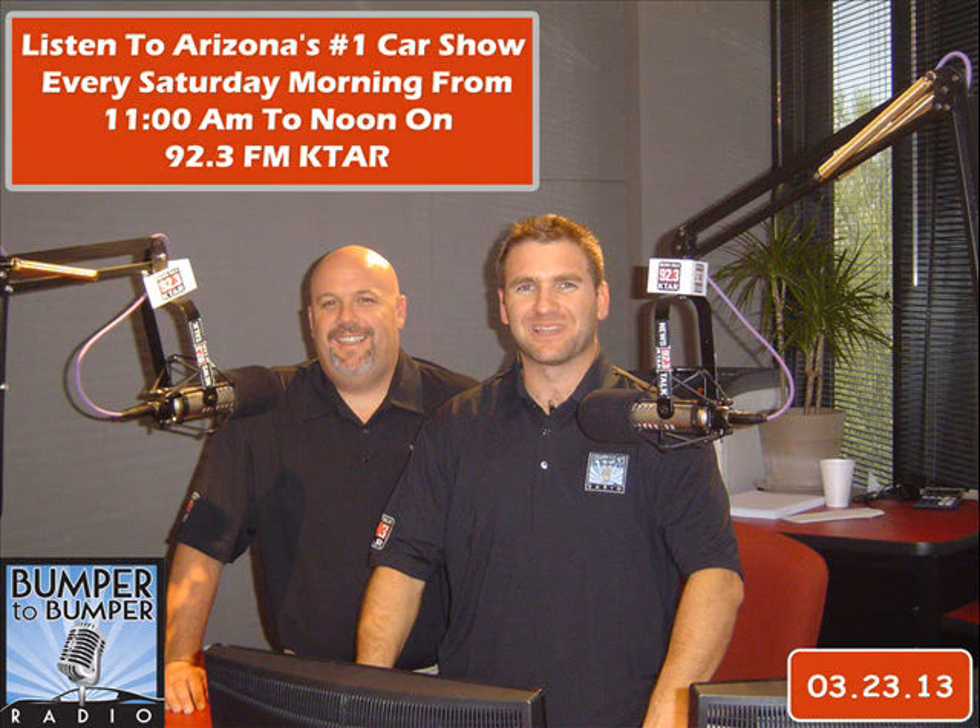It is a great Saturday morning. It may be allergy season, but man, it smells good. Good morning and welcome to Bumper to Bumper Radio. I am Dave Riccio, and in for Matt Allen is Glenn Hayward from Good Works Auto Repair. We are here to help you with your car every Saturday from 11 to noon, right here on News Talk 92.3 KTAR.